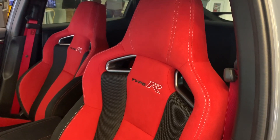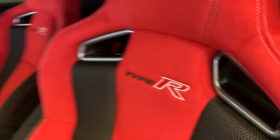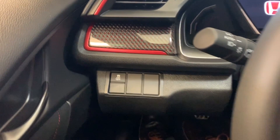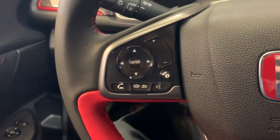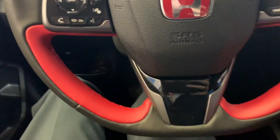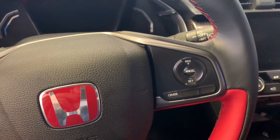The high bolster bucket seats with the Type R stitching. More carbon fiber inlay trim. Steering wheel controls — be able to cycle through your media sources, control the volume, answer your phone calls, and use voice commands. Be able to set cruise control on the other side.